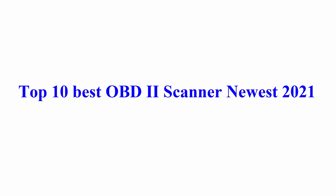Welcome to Best Quality Reviews. Top 10 Best OBD2 Scanners, Newest 2021.